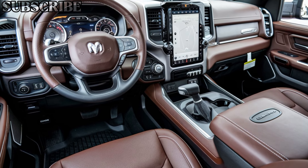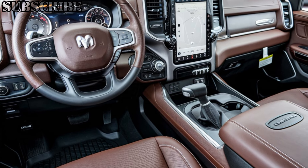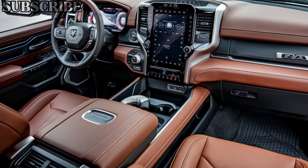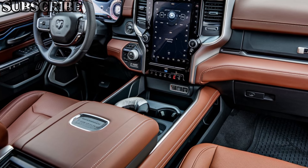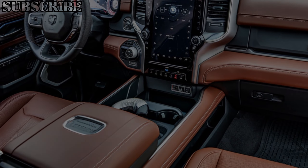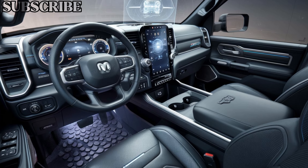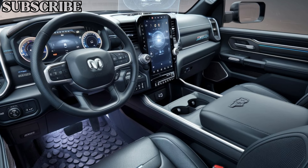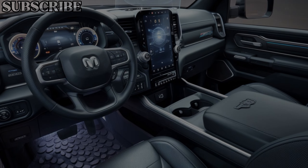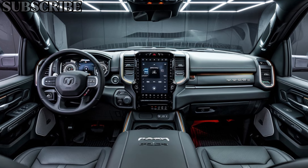Inside, the Ram 1500 is a class leader in comfort and tech. The cabin is spacious and refined with premium materials that make it feel more like a luxury SUV than a truck. The centerpiece of the interior is the massive 12-inch touchscreen infotainment system, which supports Apple CarPlay and Android Auto, and even has an option for a premium 19-speaker Harman Kardon sound system. Whether you're working on the go or taking a long road trip, the Ram 1500's interior will keep you comfortable and connected.